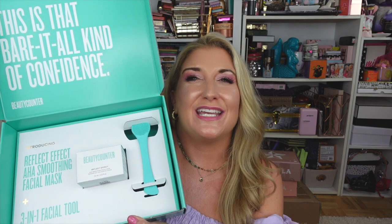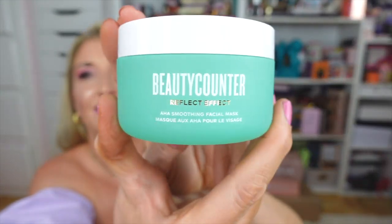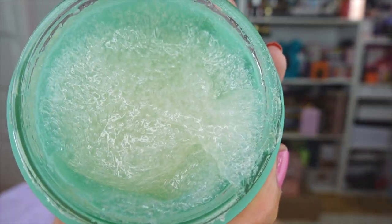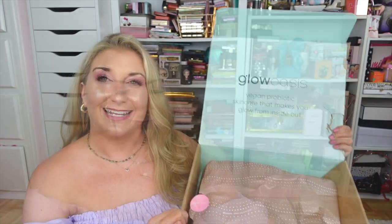I also got a package from Beautycounter. I've tried their skincare in the past and really enjoyed it. They just launched a brand new Reflect Effect AHA Smoothing Facial Mask — it sounds incredible, and look at the texture of that mask. I'm really excited to try this — I might actually use it tonight. Thank you so much to Beautycounter.